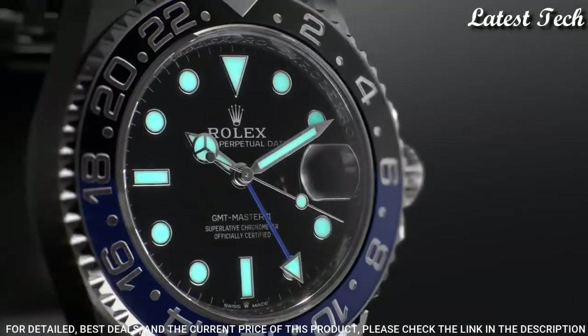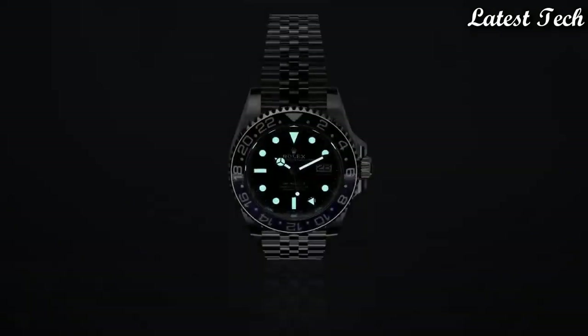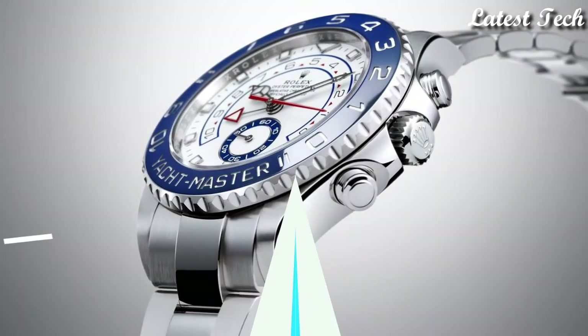Functions: GMT Second Time Zone, Date, Hour, Minute, Second, Chronometer. Swiss Made.